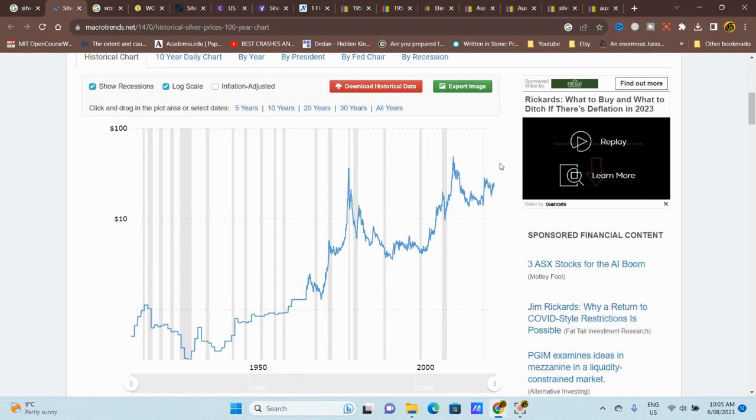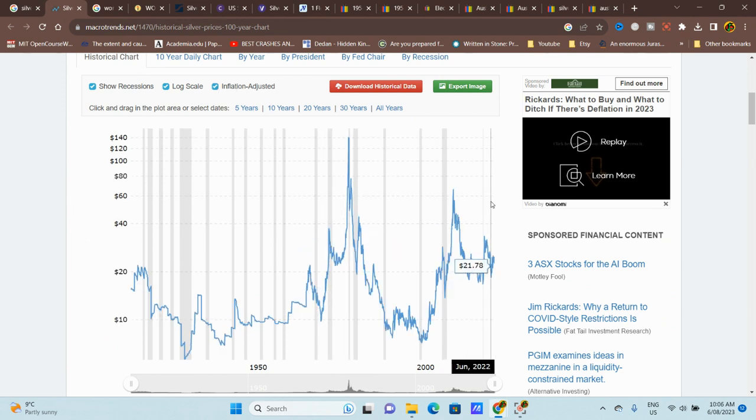$48 in 2011. Currently the price is about $23–24 US, which is about $35–40 Australian. I would not buy at these peaks, but obviously you don't know it's a peak — as it's going up you get excited and buy. Usually if there's a run-up like this it is a peak, as you can see with the different peaks that go down, but these ones did recover.